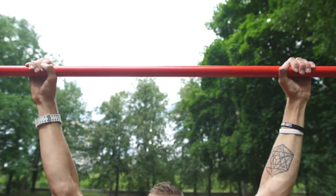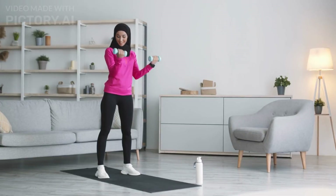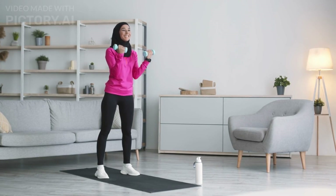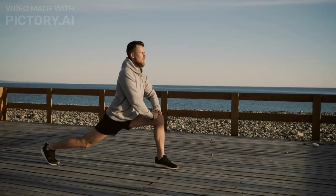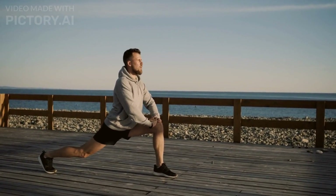Now that we understand the benefits of HIIT, let's discuss the different types of HIIT workouts that are suitable for beginners. Remember, if you're new to exercise or HIIT, it's essential to start slowly and gradually increase the intensity.